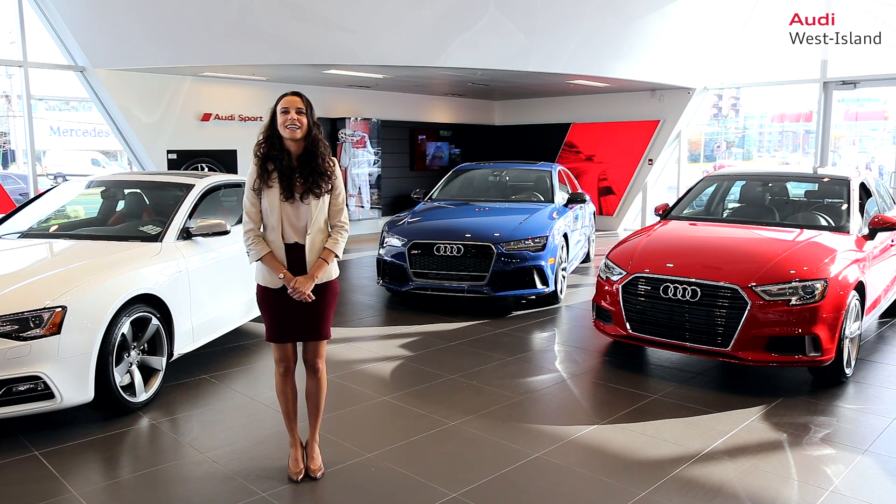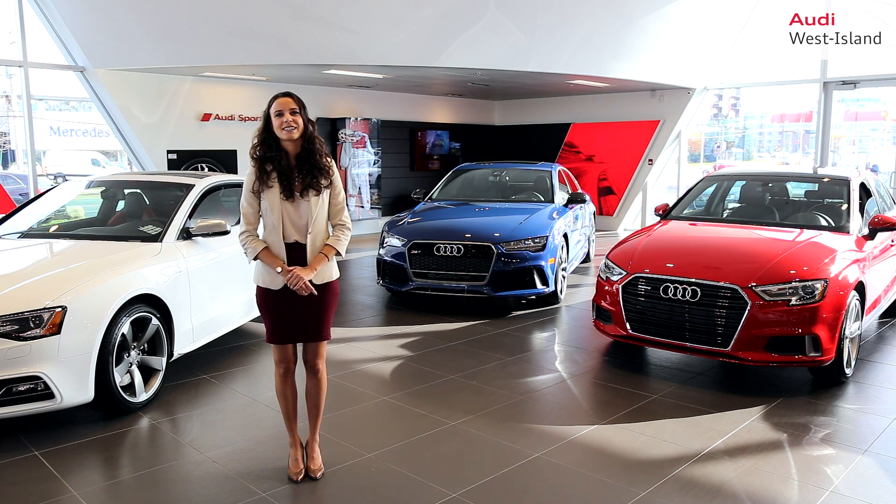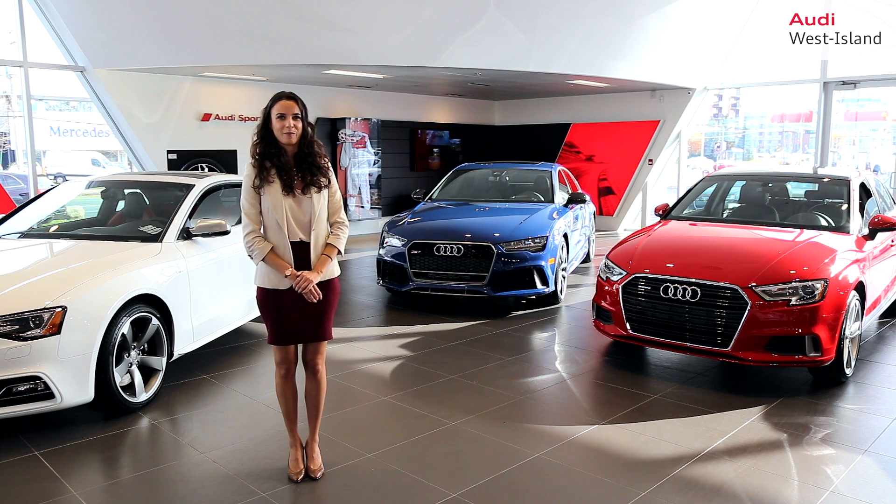Hello. At Audi West Island, you will find a spectrum of vehicles corresponding to your very needs, with turnkey customer service for a worry-free purchase.